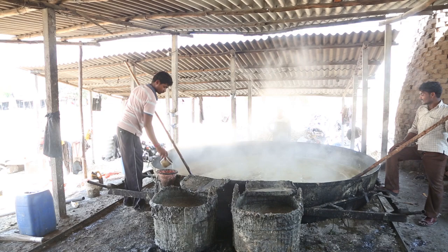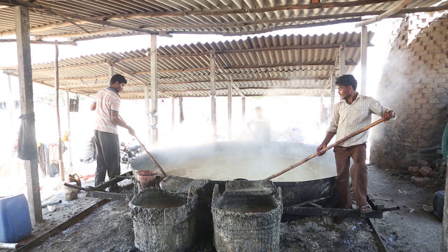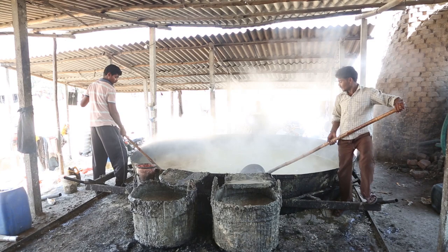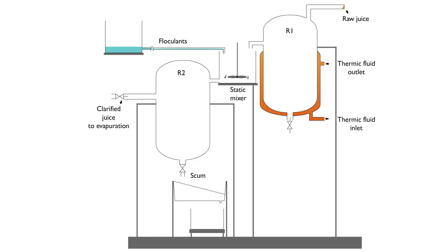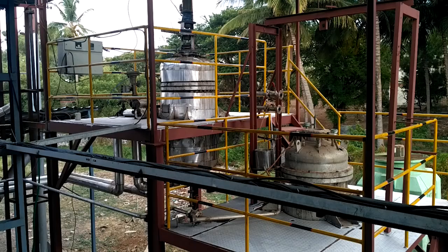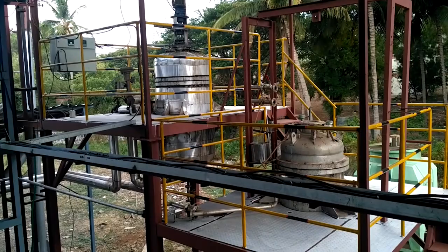In the conventional process, a person has to stand there all the time. The precipitate formed floats over the surface and has to be removed continuously — that is how clarification takes place, making it a very high labor-intensive process. Whereas in our process, at high temperature, different flocculants are added, causing the precipitate to have high density so it settles down. A clarified juice comes out from the top, and this process doesn't need any labor at all if controlled in a precise way.